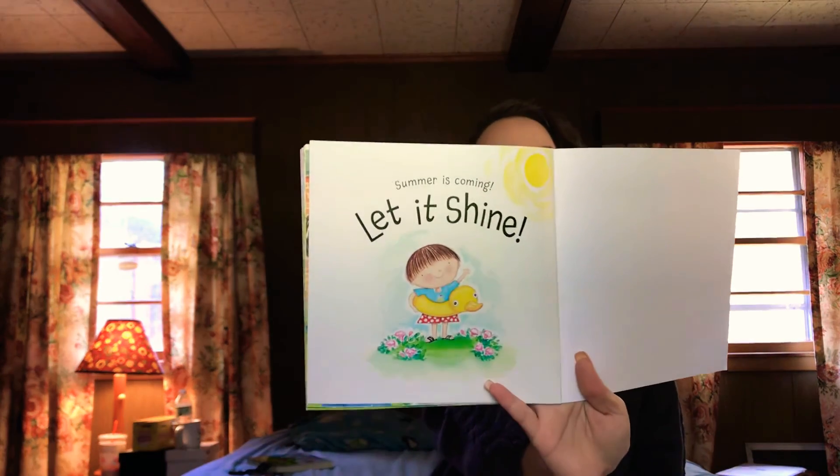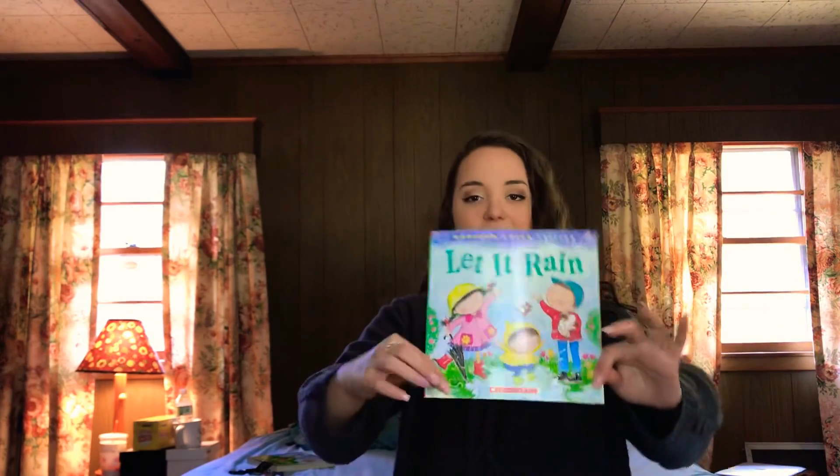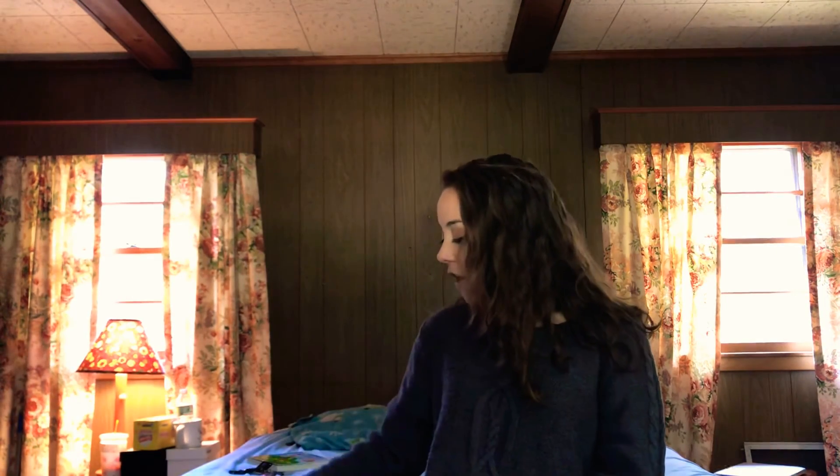Summer is coming! Let it shine! The end! So, we still have a long way until summer, but I thought this book would be super fun to read because it's talking about spring, and that's what we're learning about. That about wraps it up for today. I hope you guys enjoyed this story, and we will see you again on Friday morning for a Zoom meeting. Bye!